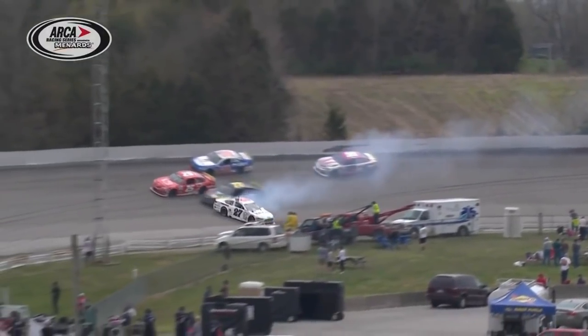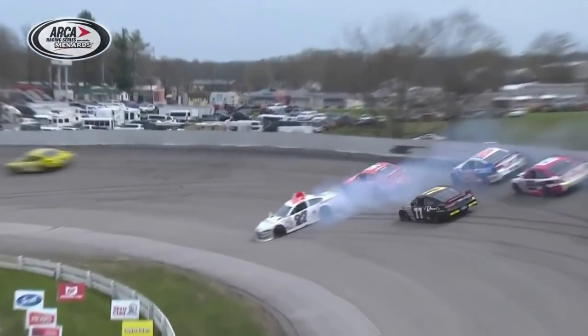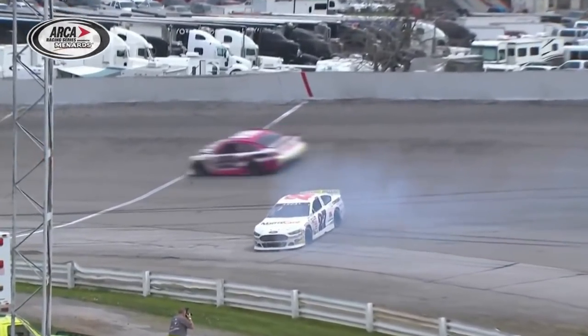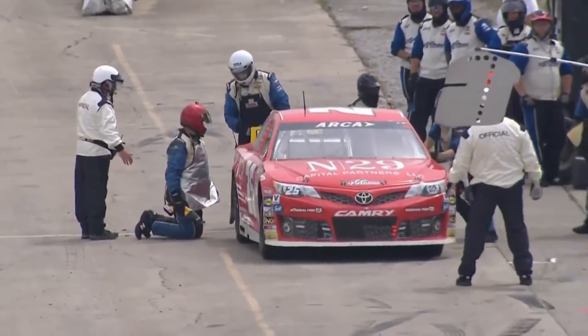But watch Joe Graff in the number 77 just thread the needle right there. Another great view by all of our cameramen and women here today. Take a look at that. Jack Dossie the Third, by the way, in the 99 — his first start here in this series — with some damage to the front end of the 99.